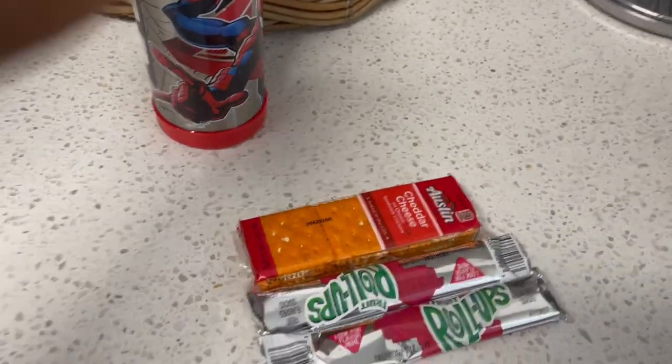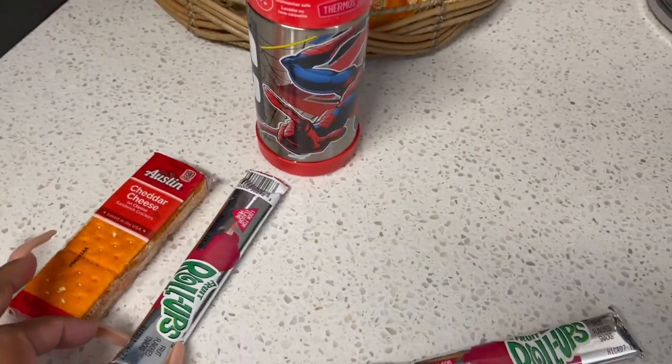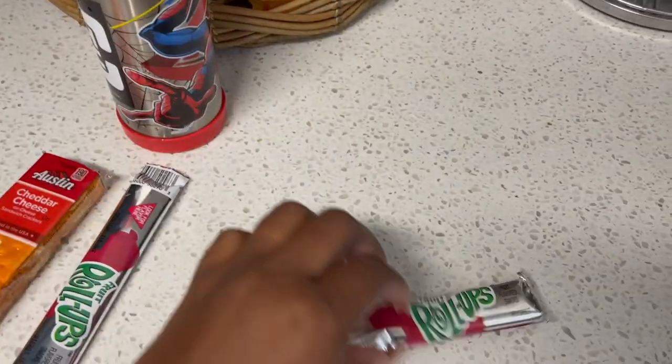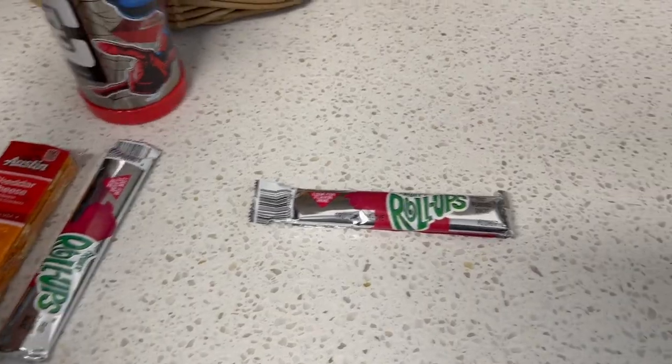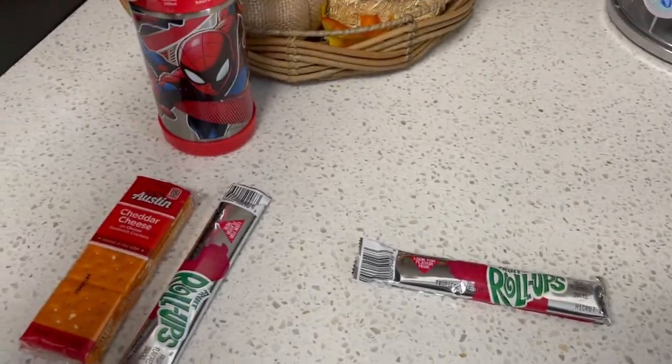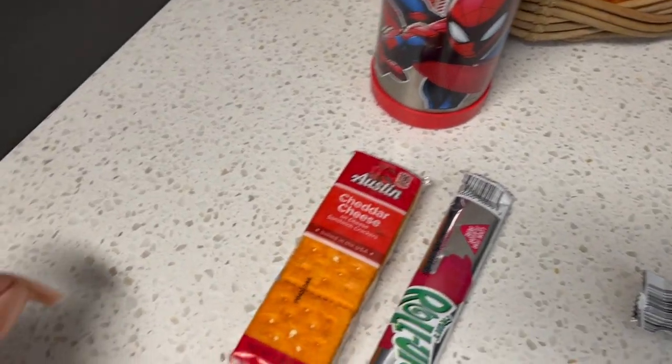For today, I actually don't have to do much because both of my kids are eating at school. Today's Wednesday and they're having pizza — they have pizza every Wednesday. So obviously they're going to eat that at school, but all I have to do is basically provide snack today.